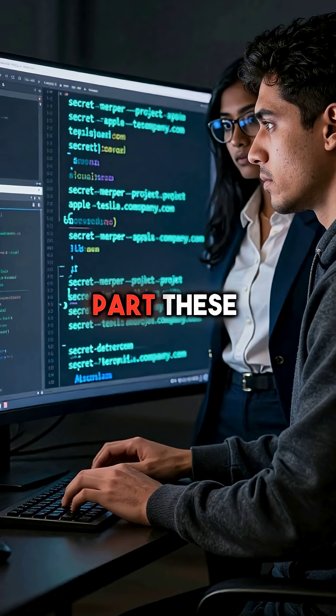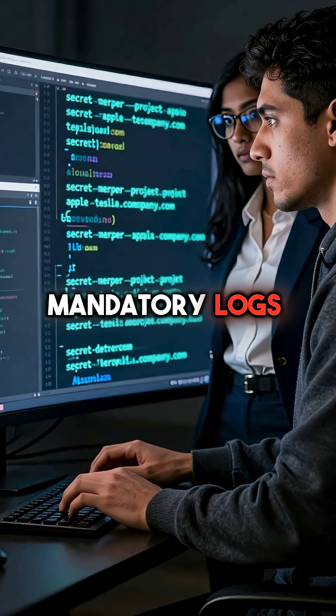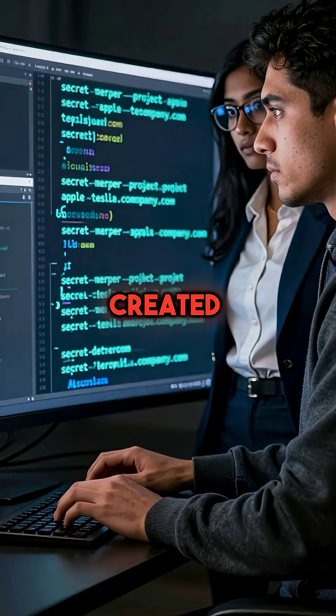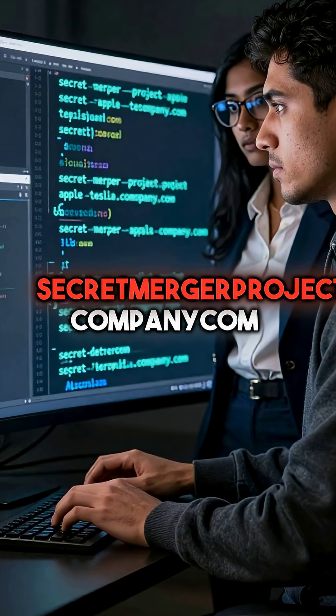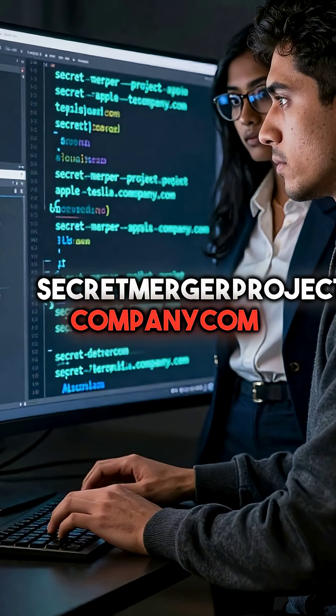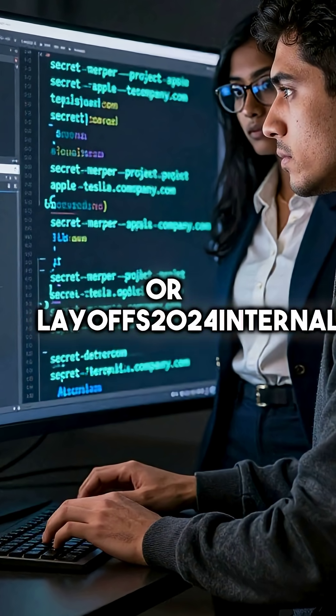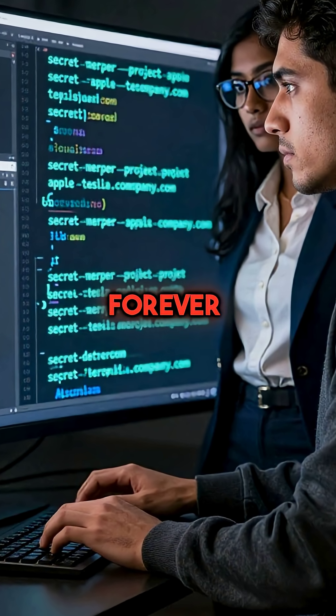But here's the shocking part. These mandatory logs contain every internal host name your company has ever created. Domains like Secret Merger Project Apple Tesla Company.com, or Layoffs2024.internal.corp are all publicly visible forever.